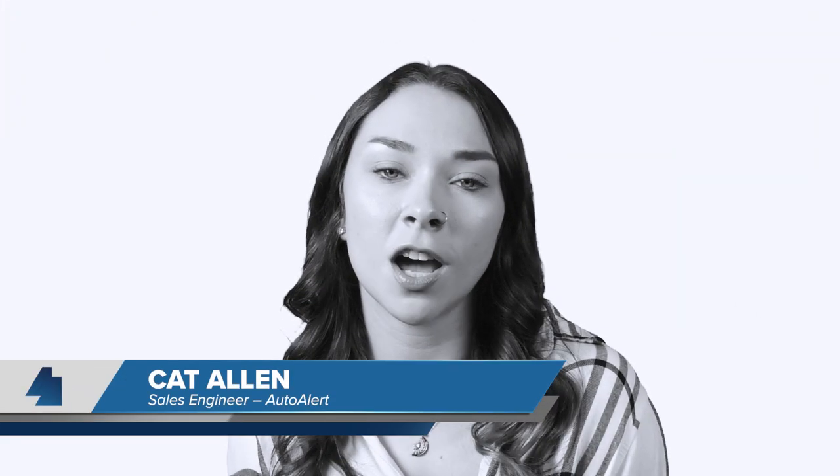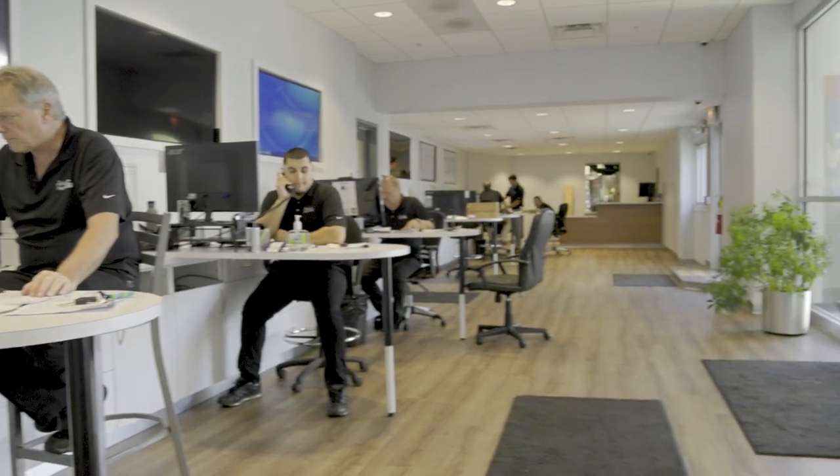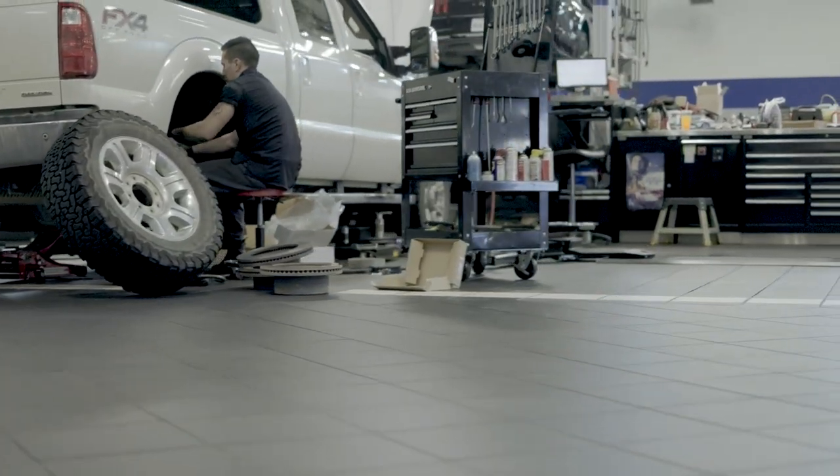Want to work the service drive? Use automated tasks that transition customers from service to sales seamlessly, improving inventory acquisition and customer satisfaction. Receive daily sales, BDC, and manage your work plans and prioritize tasks that drive customer engagement.